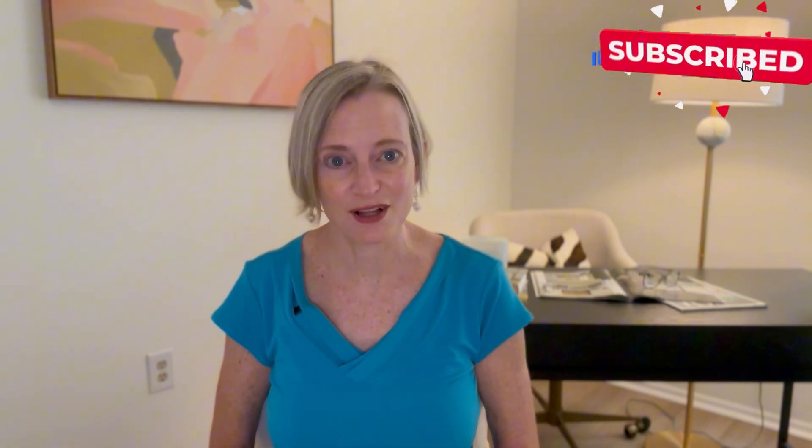If you find this interesting, please like the video and subscribe to the channel, leaving a comment below. We'd love to interact with you and meet you in the comments.